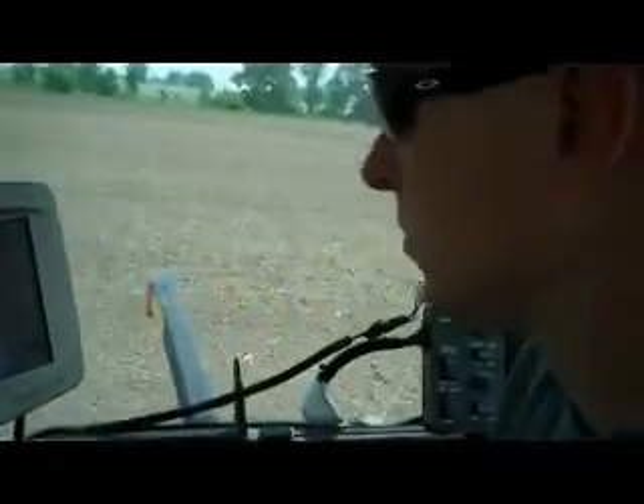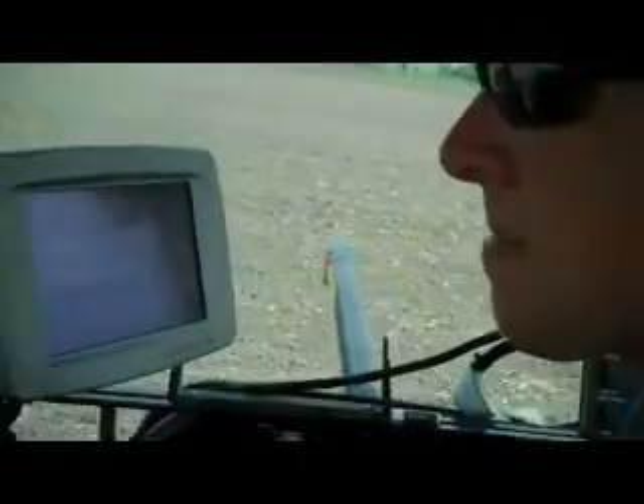Nathan, can you tell us a little bit about what you're looking at on that big computer monitor screen right beside you? The screen basically tells me everything I need to know about the planter — every unit tells me the rate that it's planting, tells me all my air pressures that you were talking about, and it drives the tractor.